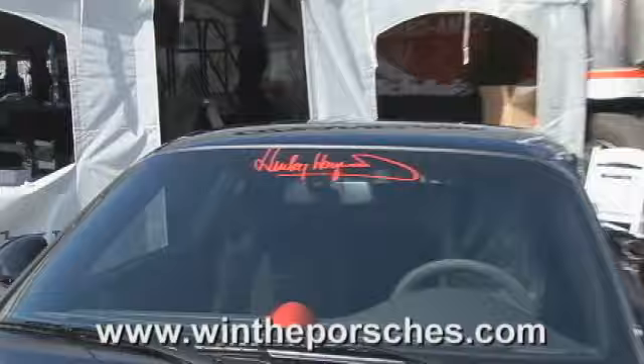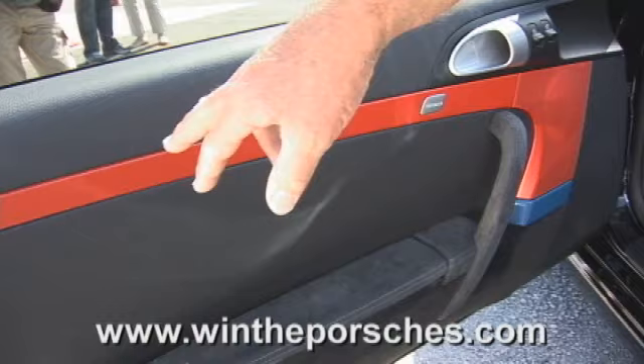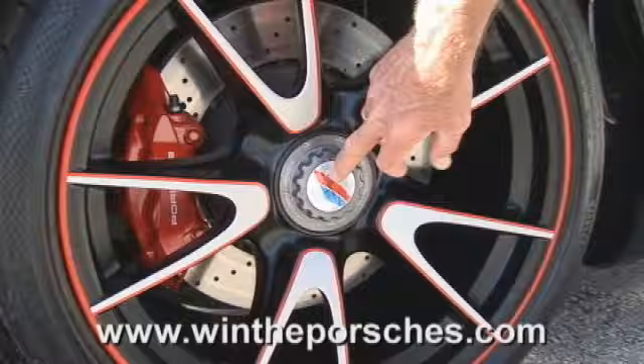There's a Hurley Haywood signature on the front windshield. When you come to the inside of the car, the seats are pretty special — they've got the Hurley Haywood signature on the seat back and the Brumos stripe on it. The inserts in the door panels are red with blue to sort of bring in the Brumos color scheme. This is a center locking hub nut, and those have got Hurley Haywood with the Brumos stripe on it.